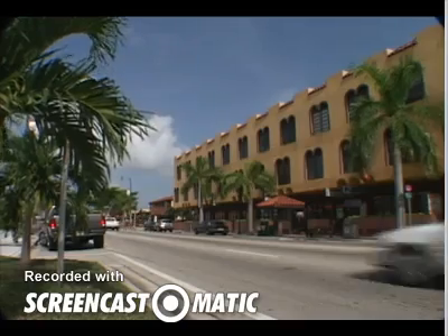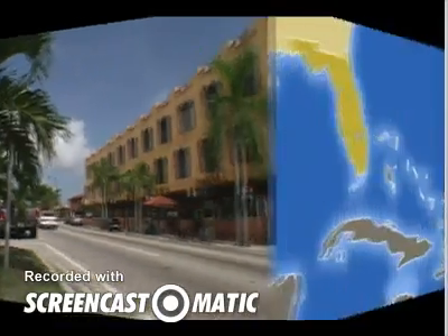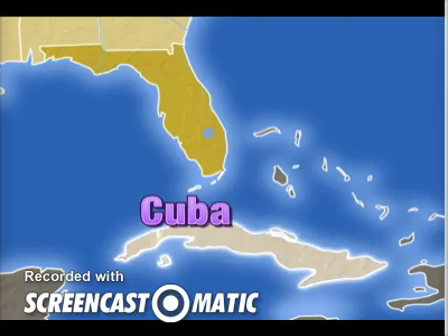Since the 1950s, a large number of immigrants have come from Cuba. Cuba is an island country only 90 miles off the coast of Florida.